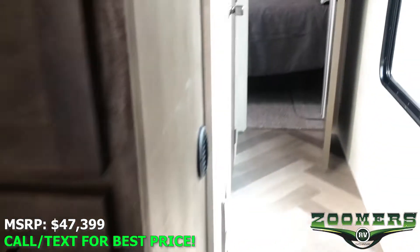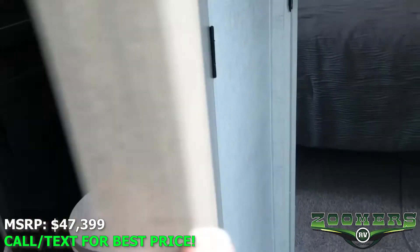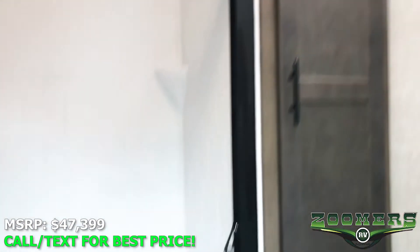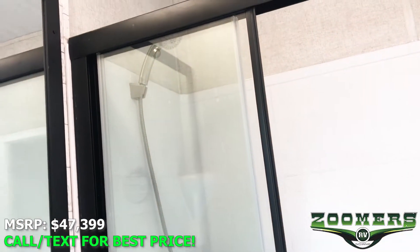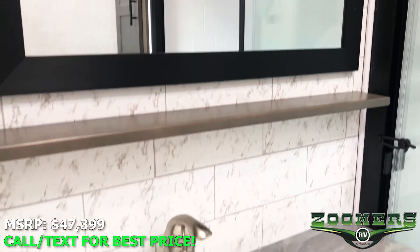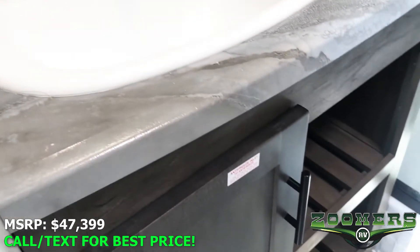Let's go ahead and take a look at the fully-enclosed restroom. Here we have our foot flush toilet and our closet. Shower seat, and of course our shower. This nice large mirror, a little shelf, and our sink. Storage underneath.